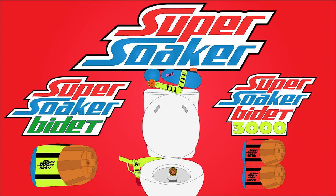Super Soaker Bidet may cause internal and external bleeding. Do not use Super Soaker Bidet or Super Soaker Bidet 3000 if you suffer from hemorrhoids, polyps, or anal sensitivity. The product may accidentally blast the back of your toilet back. Not safe for use around children.